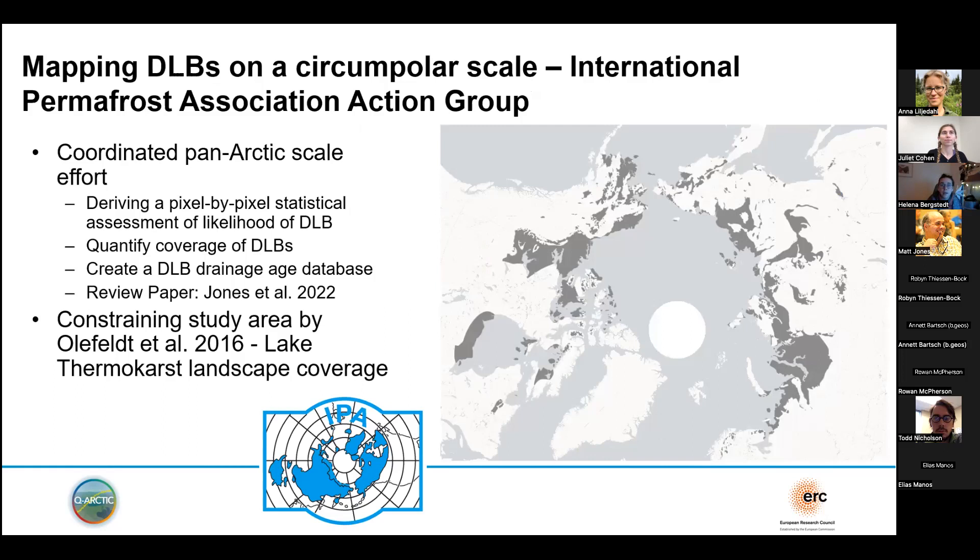The prototype only covered the North Slope, but we were interested in the pan-Arctic picture. Over the last couple of years there has been an action group under the umbrella of the IPA — the International Permafrost Association — focused on mapping drained lake basins for the pan-Arctic area. This is a community effort led by myself and Ben Jones, with three main pillars: the creation of a remote sensing-based drained lake basin map, the collection and creation of an age database for drained lake basin ages from field data, and the publication of the Jones et al. 2022 Nature Reviews paper on drained lake basins.